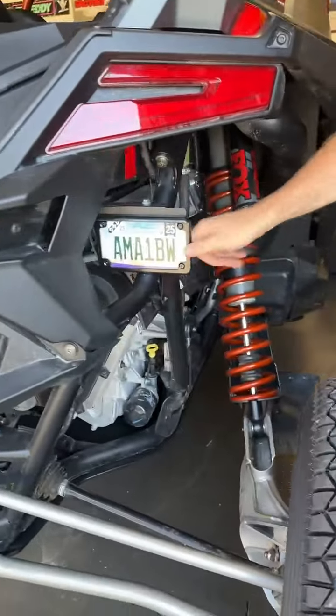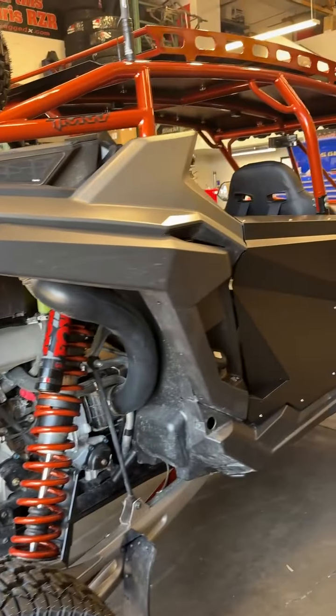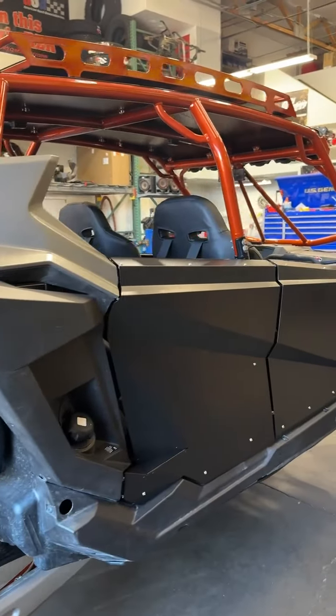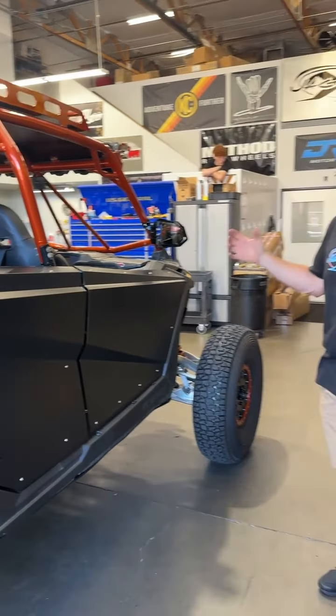XTC license plate frame all lit up. Again, TMW doors, TMW door bags on the inside — just a nice really clean build. Excited how this one came out. I think he's gonna do some custom wrap and stuff on it to kind of tie everything together, but that one is pretty much done.